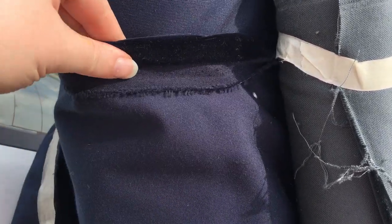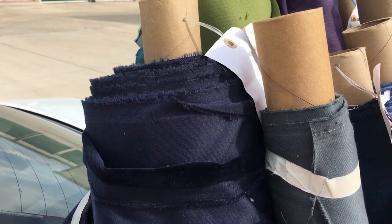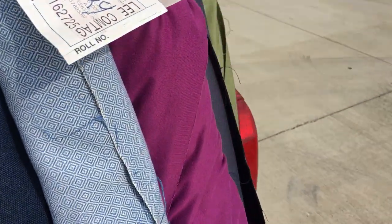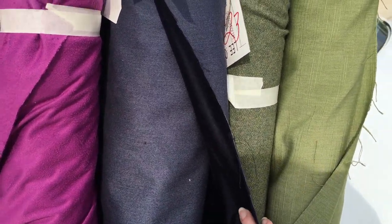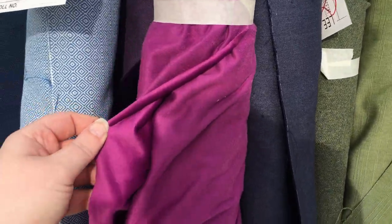Well, it turns out I already had a midnight blue velvet in the things that I had grabbed. In fact, I think I have two — I do, I have two of them. So I have more blue velvet now than I could ever hope for.